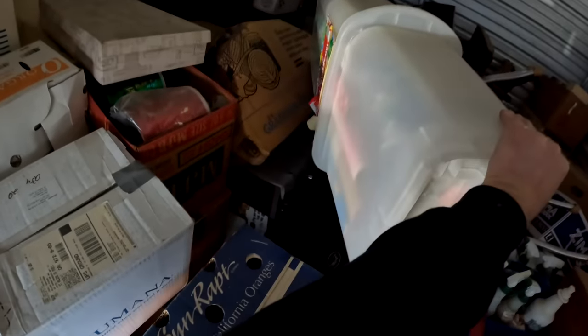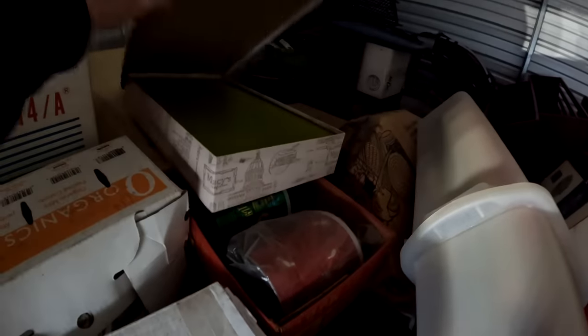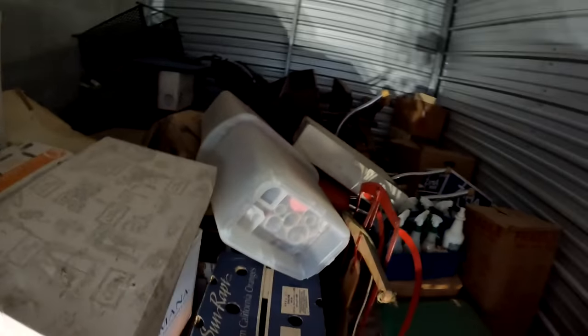Oh my gosh, they have old electronics down here - a lot of old electronics, we've got to be careful. There's a bunch of boxes with old Tupperware - this thing is packed. Some beautiful hardwood furniture back here too, but not a lot of furniture, mostly boxes.